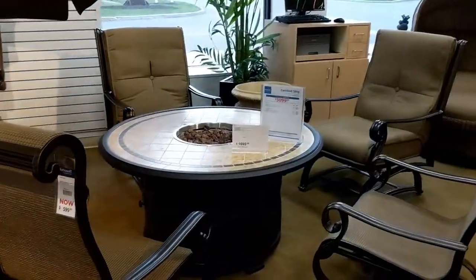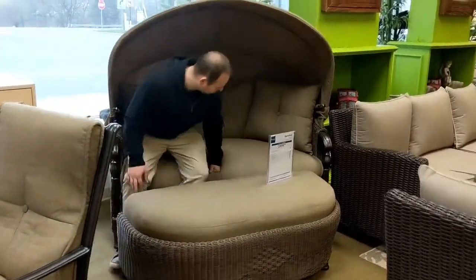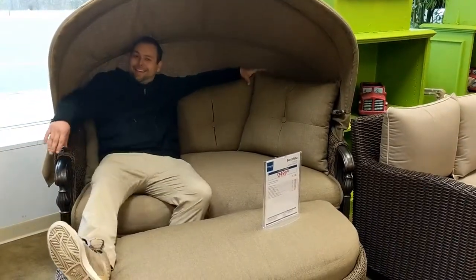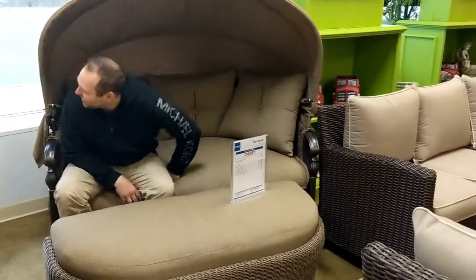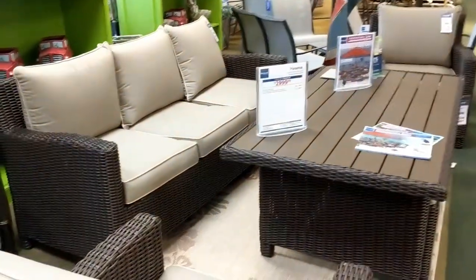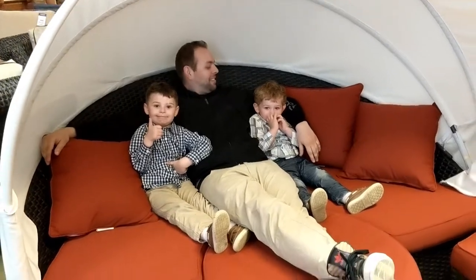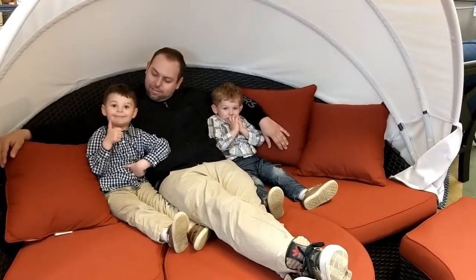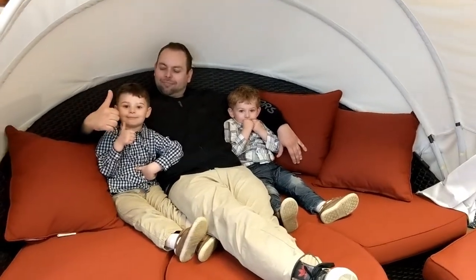Oh, that's nice. Cool. That's really chill. Gosh, what a ham. Is it comfortable? Yeah. Do you like it? Yeah. He's been posing with his thumb up for like a minute now.